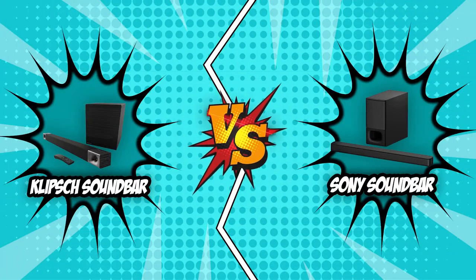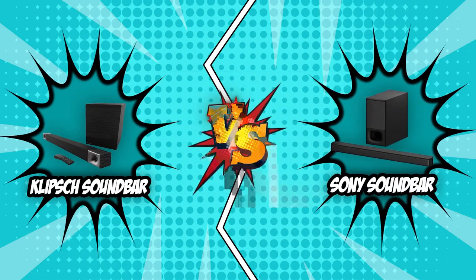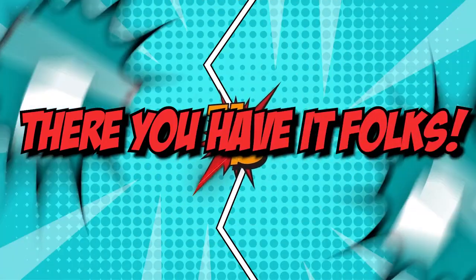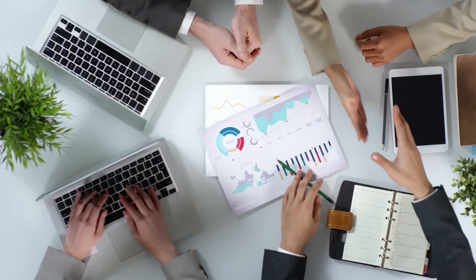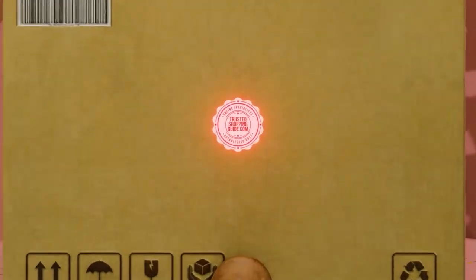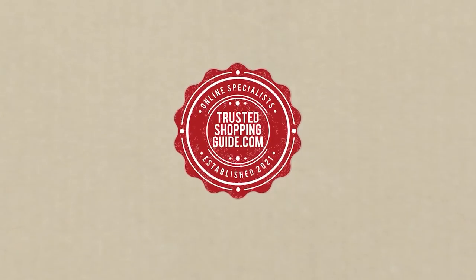We have come to the end of this battle of soundbars between the Klipsch soundbar and the Sony soundbar. Even though it was a very tough fight, the Sony soundbar beats the Klipsch soundbar by a narrow margin of one point with a final tally of 3 to 2. The Sony soundbar has claimed its throne as it waits for yet one more battle with another formidable opponent. If you have any contenders for the next soundbar face-off which you would like our team to test, do drop it in the comment section below and we will be sure to assess them for our next update. If you liked this video, please give it a like and hit the subscribe button so you can stay connected and updated with all of our research into everything that makes our homes great.